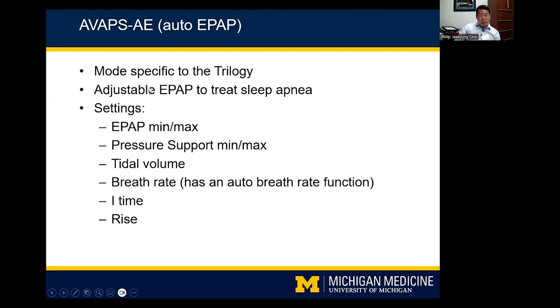AVAPS-AE is a mode some may encounter on the Trilogy. It's like auto-CPAP where the EPAP adjusts to treat sleep apnea via different algorithms, with standard AVAPS layered on top. You set an EPAP min and max rather than a fixed EPAP, and because EPAP is variable, you set a delta pressure — pressure support min and max — along with tidal volume, breath rate, inspiratory time, and rise.